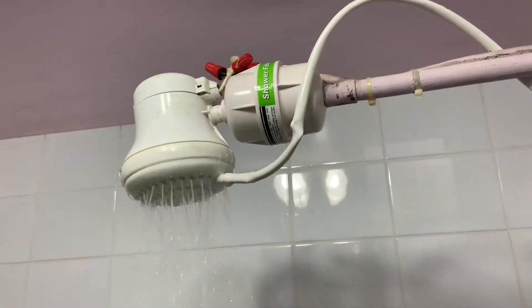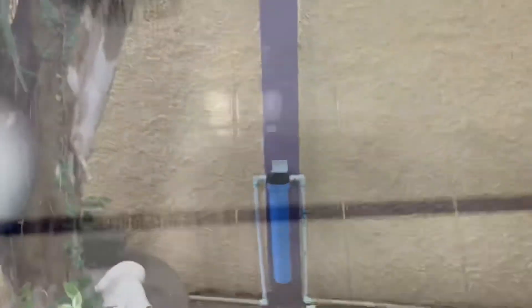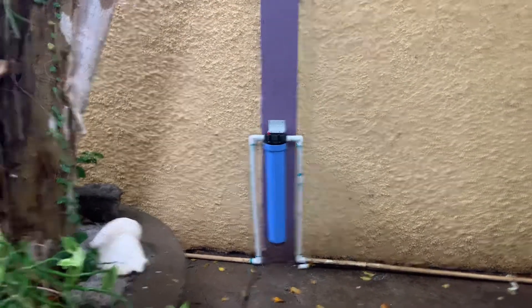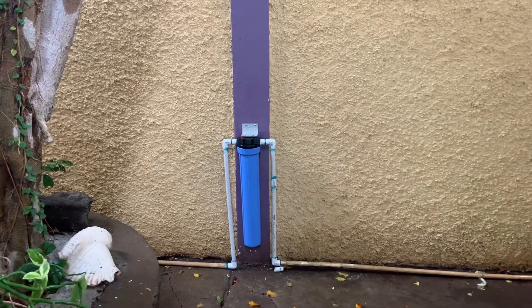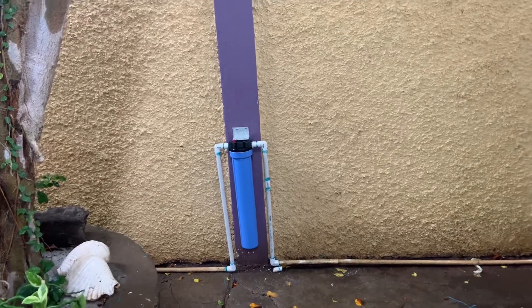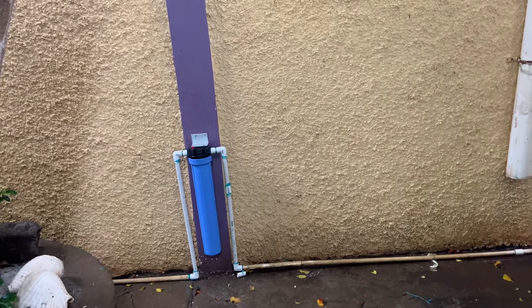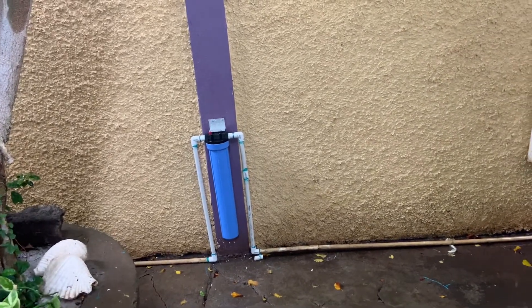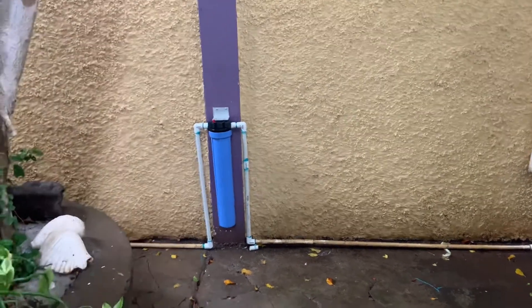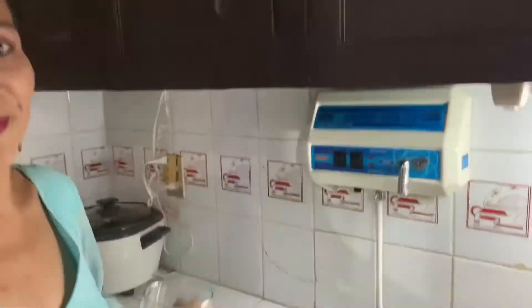Check it out — clean water now to take a shower! And here is the sediment filter: this is the water coming in from the street, so it gets filtered before it even goes into the rest of the house. This is a sediment filter that we have to check and clean every month. And how often does the filter get replaced? Every six months — the company will come out and replace the filter.